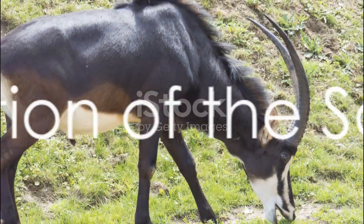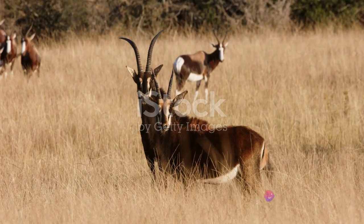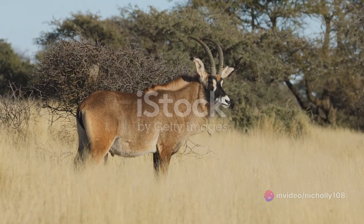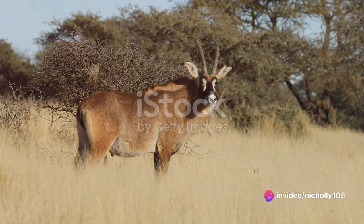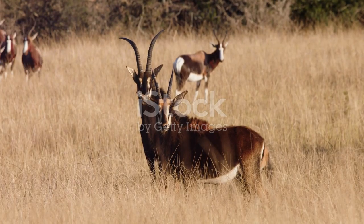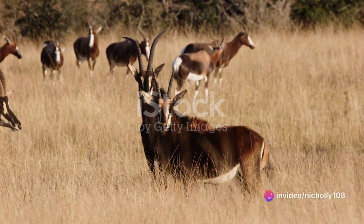However, like many other wildlife species, the sable antelope faces significant threats. The sable antelope, an emblem of grace and strength, has not been spared from the challenges that threaten the natural world. Predominantly these threats stem from habitat loss, unregulated hunting, and the looming consequences of climate change. Habitat loss, often a result of deforestation and agricultural expansion, has shrunk the sable antelope's natural range, forcing them into smaller, fragmented patches of land.